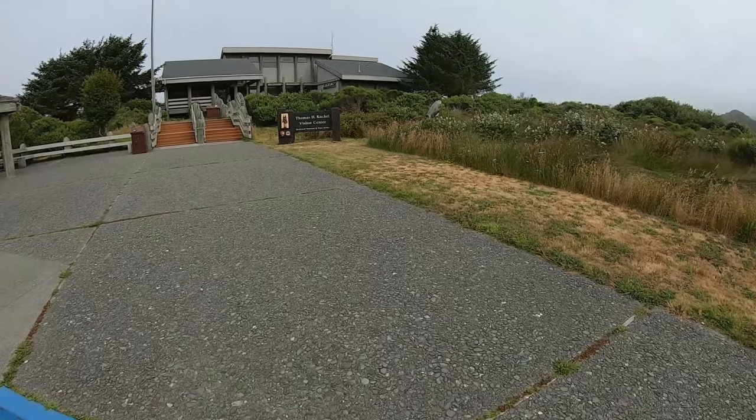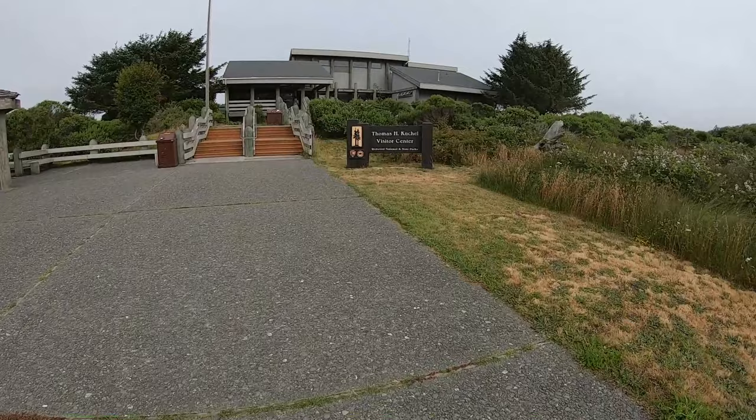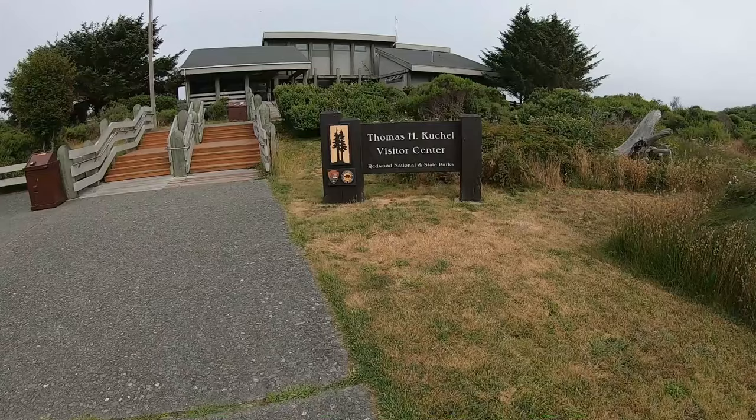We're at Redwood National Park and we were going to do the Tall Trees Grove first, but fun fact — you need a permit to do that, which you have to get at the visitor center, and it doesn't open till 9.